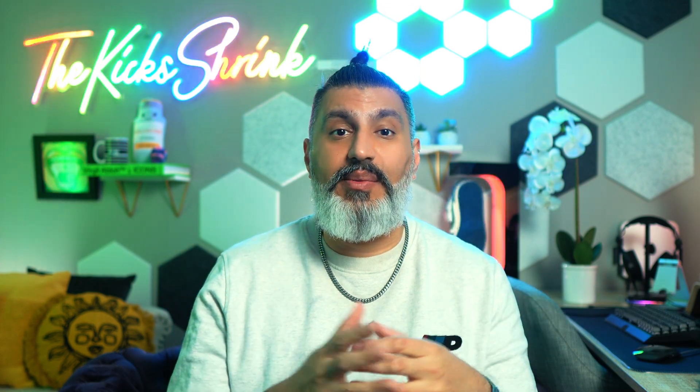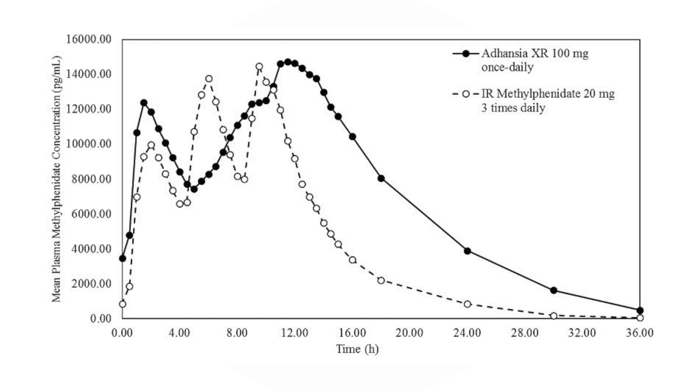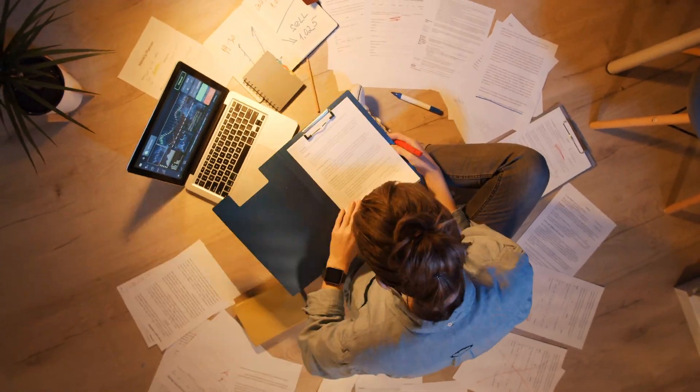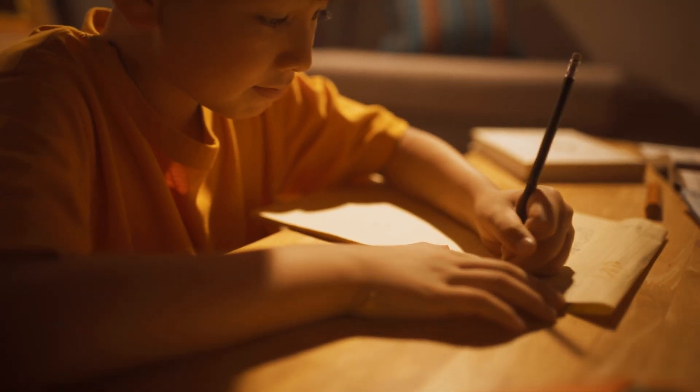Adhansia XR extends ADHD symptom control far beyond lunchtime, lasting up to 16 hours after a single dose, making it one of the longest-acting methylphenidate options available. The medication uses a multi-layer bead system to release medicine gradually throughout the day, helping maintain steady levels. Adhansia XR comes in six doses ranging from 25 mg all the way up to 85 mg, allowing doctors to tailor treatment to individual needs. It's often prescribed for patients who require symptom management well into the evening, such as adults with demanding work schedules or students with long days.